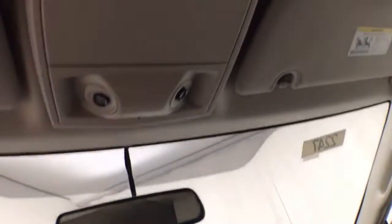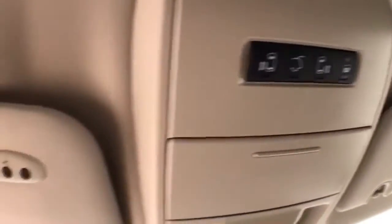Auto-dimming mirror. Liftgate and sliding door controls are overhead. HomeLink transmitter for your garage door opener, and a conversation mirror.